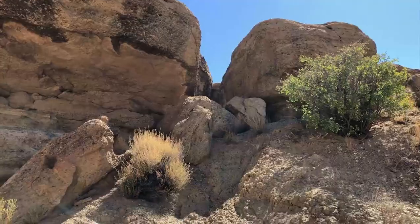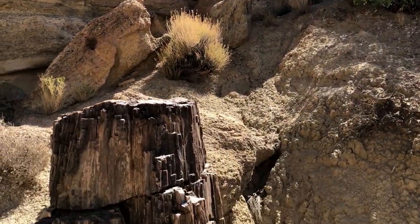You might find a dinosaur bone, you may run into petrified wood — it's going to vary depending on where you go. Or you may just want to get out on the Morrison and enjoy the scenery and the topography.